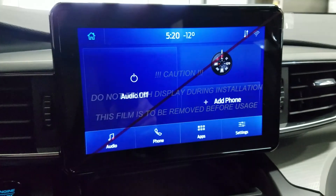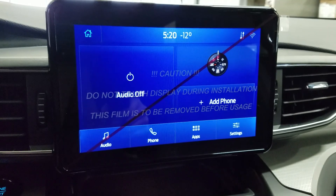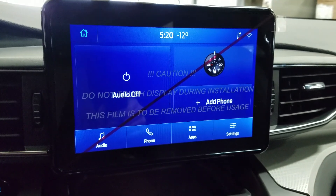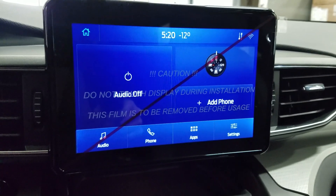Looking ahead you'll see we have our SYNC 3 8-inch touchscreen display which allows for audio control, phone connectivity, as well as other apps including Apple CarPlay and Android Auto. The driver can also view the display of the rear view camera.